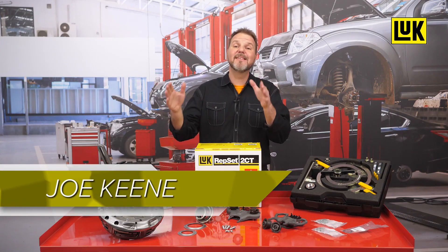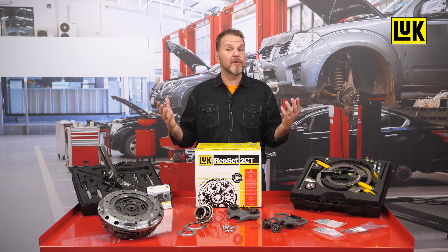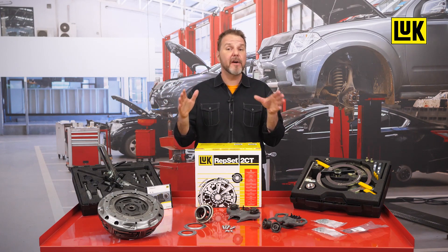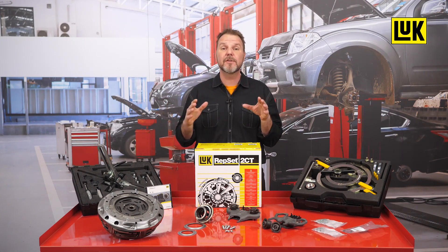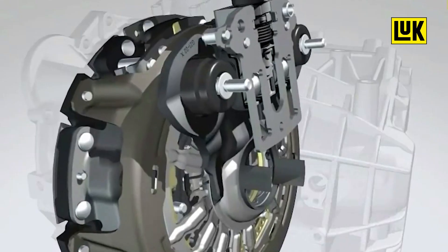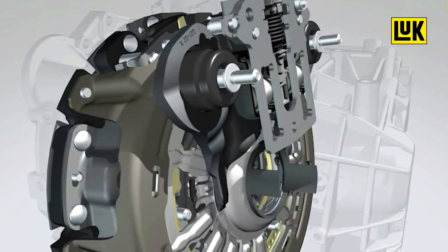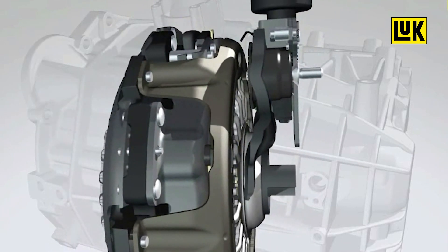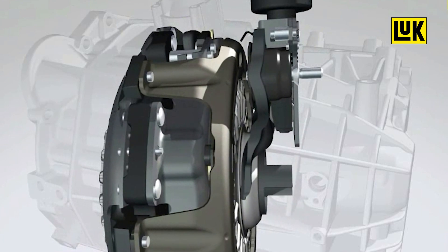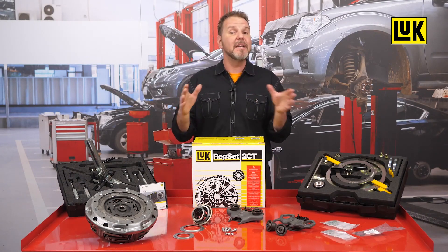The dual clutch transmission is gaining in popularity in addition to the established automatic transmissions and the continuously variable transmission. The double clutch has achieved an increasing market share in recent years and the trend is rising. It enables comfortable gear changes without as much parasitic drag as an automatic transmission, while at the same time reducing fuel consumption and CO2 emissions that you would expect from a manual transmission.